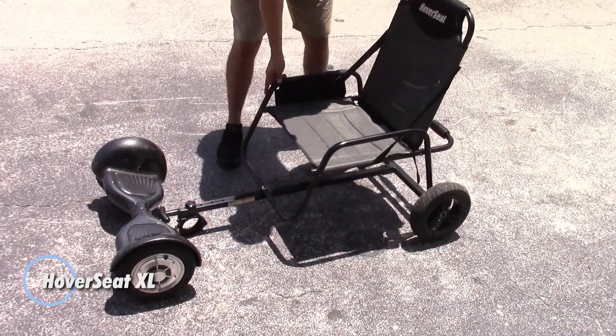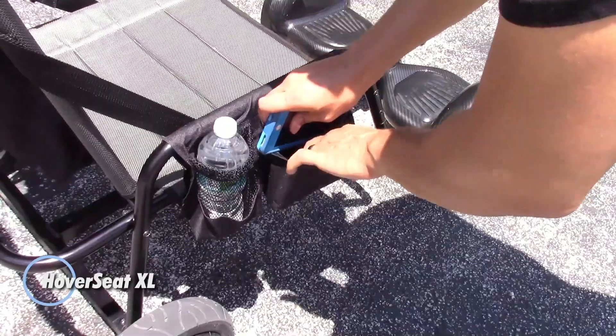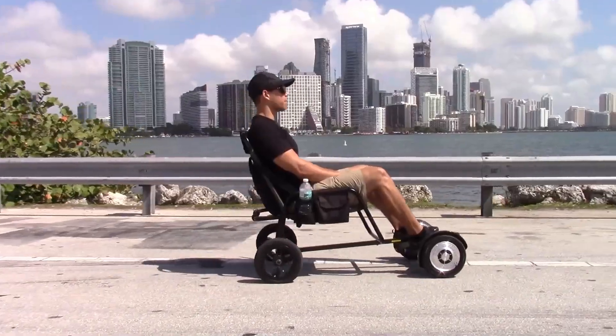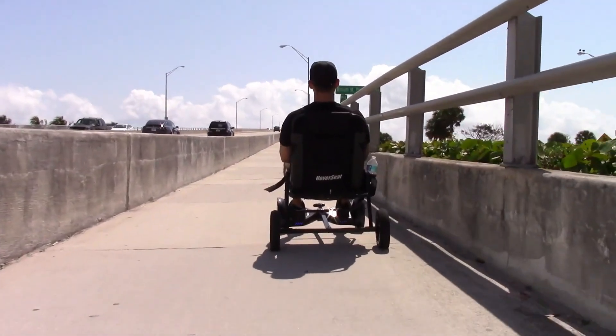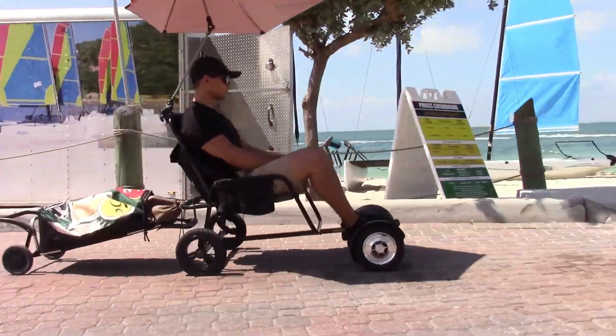The Hover Seat XL turns your hoverboard into a laid-back ride, offering a seated cruising experience with added comfort and convenience. Built from lightweight aluminum, it attaches securely to hoverboards with 10-inch pneumatic wheels using a patent-pending hover clamp. Two ball-bearing wheels provide extra balance and a smooth glide across grass, gravel, and compact sand.